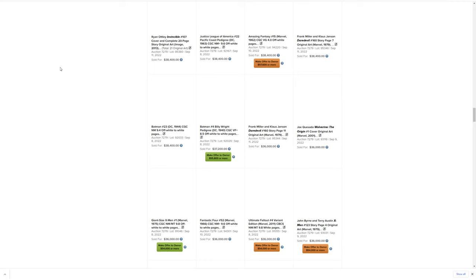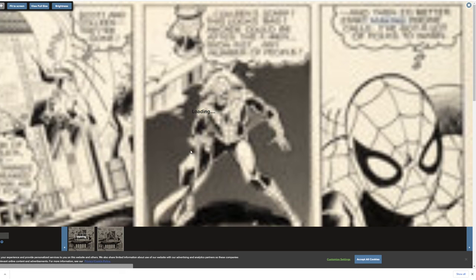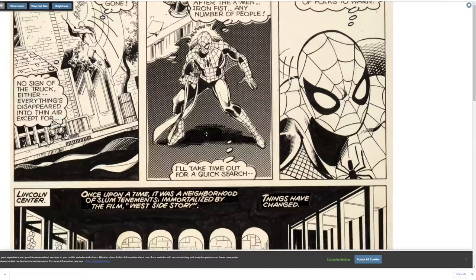All right, this is fun but I really need to get to work. We've got some heavy hitters — we've got Perez, John Byrne, and a Jim Lee. Looks like X-Men. This is nice.